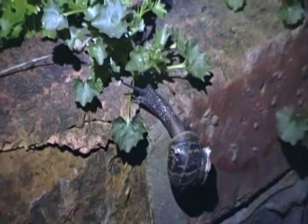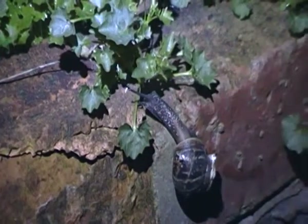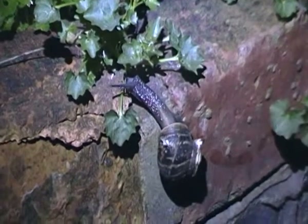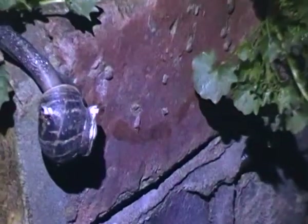There are many different species of snails all over the world, and they're known for having a shell on their back and leaving a slimy trail, as this one has just done previously.